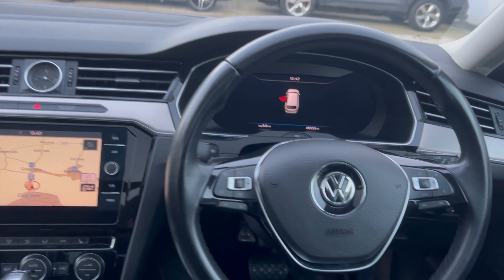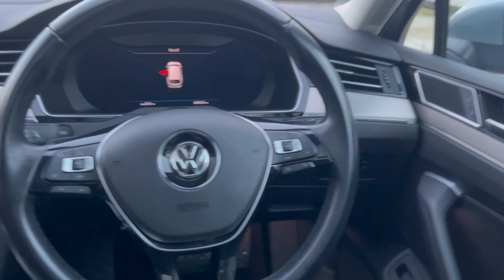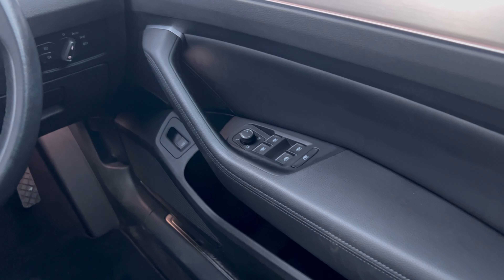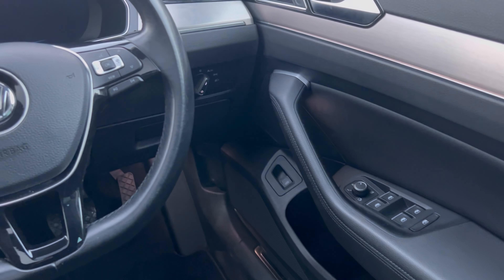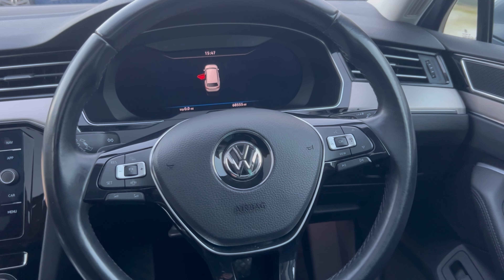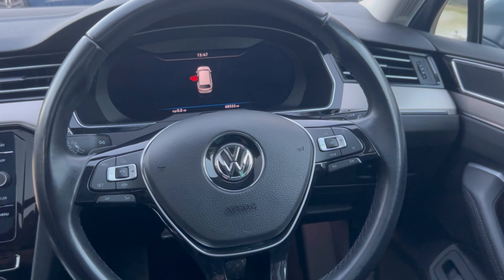Lovely interior cabin. It's got the virtual cockpit. Power fold mirrors as mentioned, along with front and rear electric windows. You've got auto on lights and a multifunctional steering wheel where you do have adaptive cruise control.